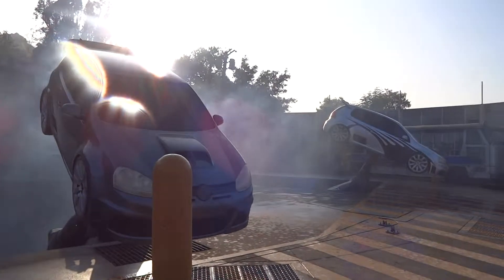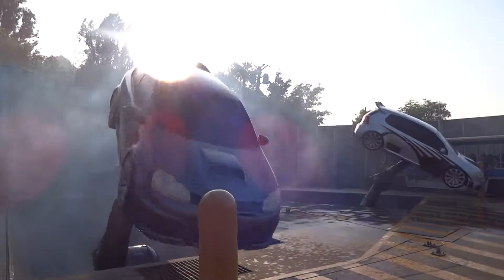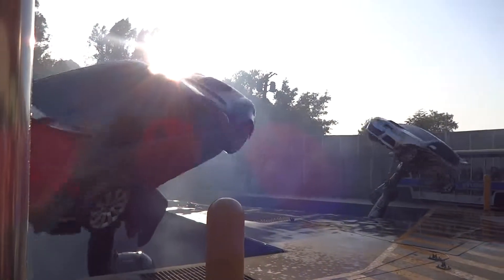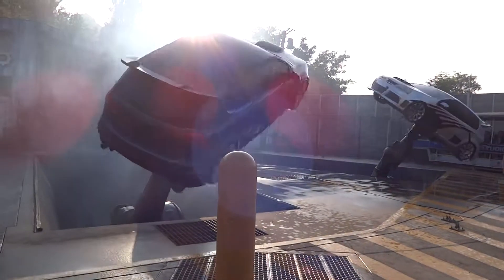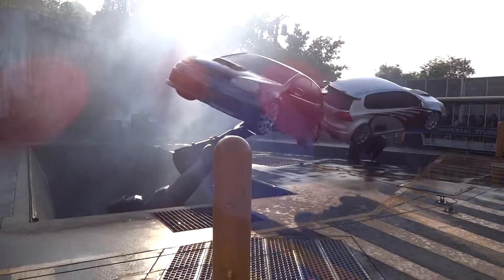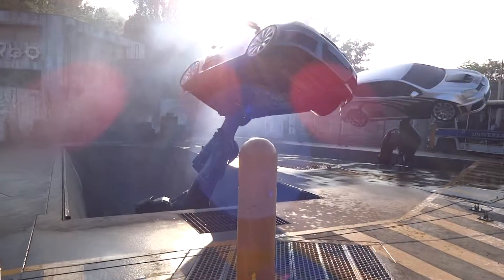Boys, do you have any other moves for us? As I mentioned, Carnage and Karma are two great examples of motion control effect technology.